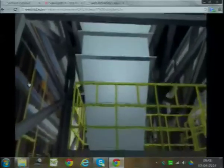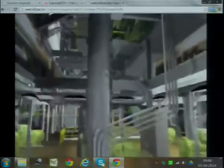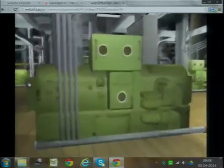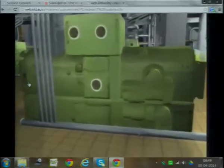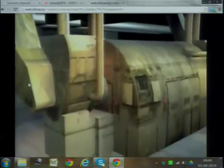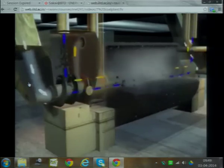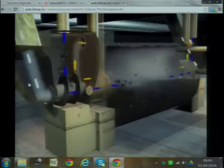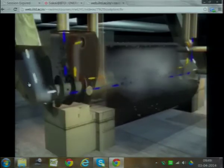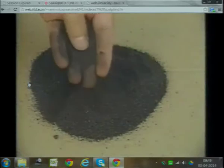Coal moves from the bunkers to feeders to be measured and moved to pulverizers. Each generating unit has 16 coal feeders that supply 8 pulverizers. Coal enters the pulverizer and spins in a large drum, where hundreds of steel balls grind it into a fine powder. The coal leaves the pulverizers and heads to the boiler. About 335 tons of coal can be pulverized per hour.